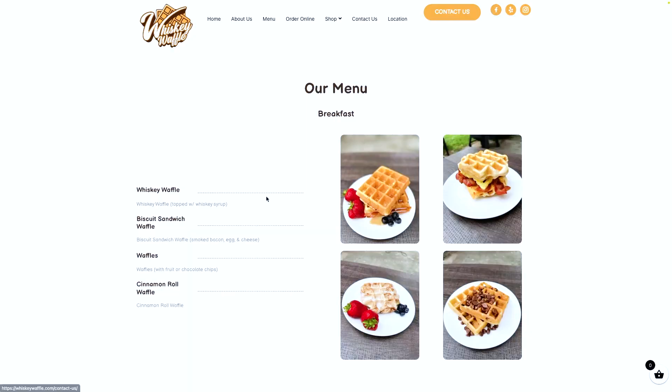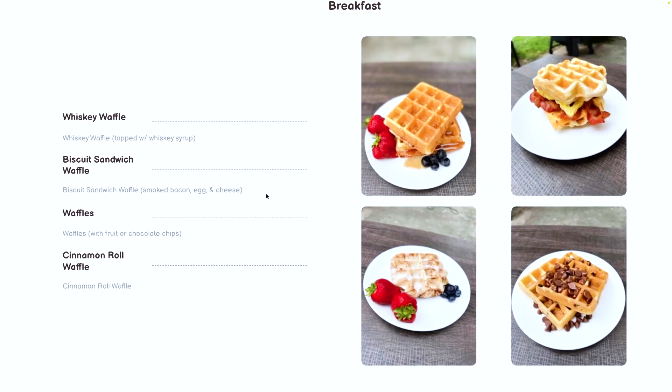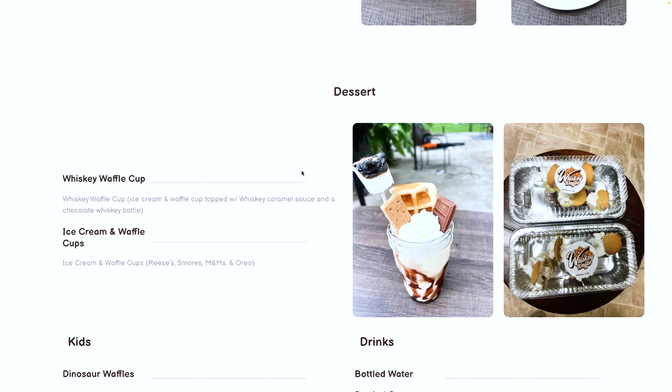If you arrive in Lynchburg in the morning, there's a new restaurant called Whiskey Waffle. It looks like a brand new waffle company — they have a biscuit sandwich with waffles, regular waffles, a cinnamon roll waffle, and a waffle whiskey waffle cup where you get a waffle with ice cream. They also have dinosaur waffles and Mickey Mouse waffles, so it's great for kids and adults alike.